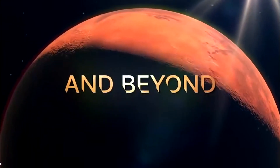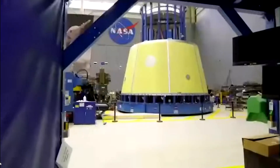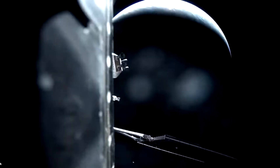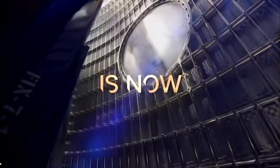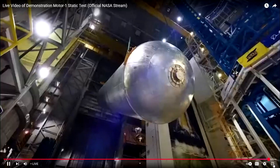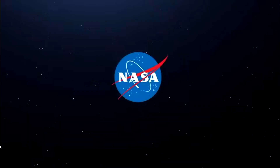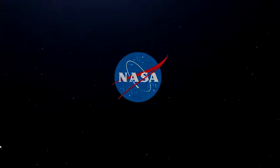Welcome. Hi everyone. I'm Megan Carter, media specialist for NASA's Space Launch System rocket.